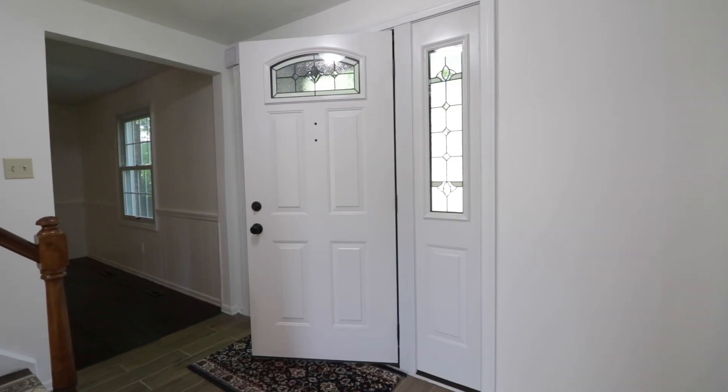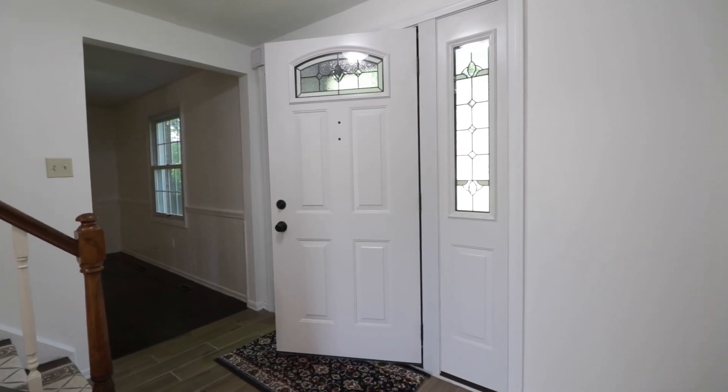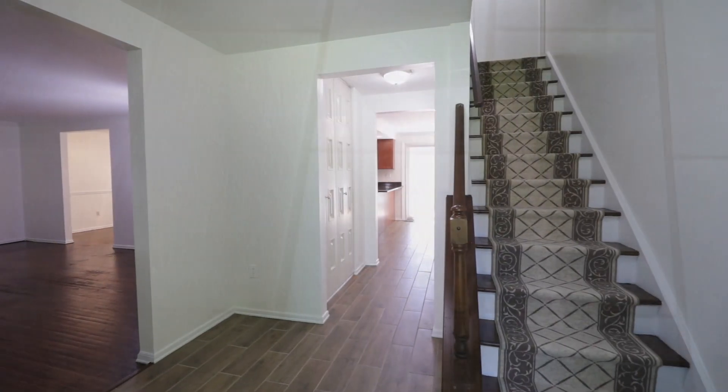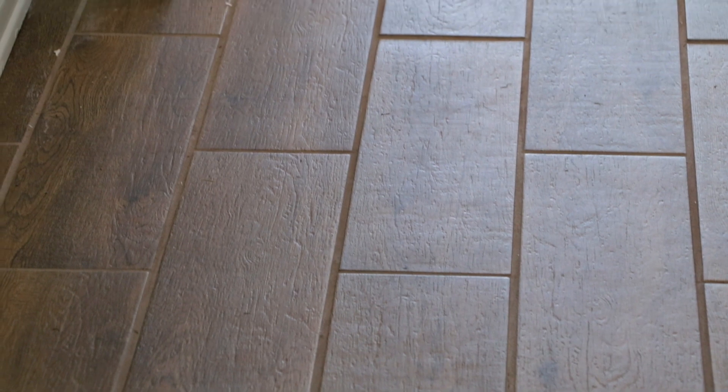Welcome to 169 Seeger Road in Upper St. Clair. Let's go inside and take a tour. The first thing you'll notice as you step through the new Anderson front door is the brand new ceramic tile, which leads to the rear of the house.